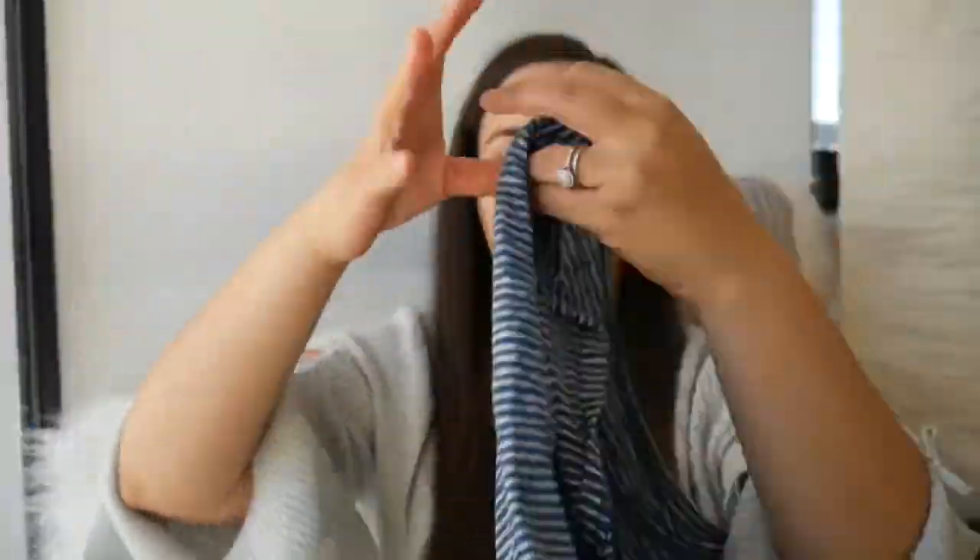Target released a new line called Universal Threads, which has some really cute casual clothing. So I got a few pieces from their new line. One is this very basic striped shirt. I don't know what's going on at Target — I know they got rid of Merona but they still have A New Day, and I'm glad because I really like that line. This is the Universal Threads shirt, it's just a basic tee.